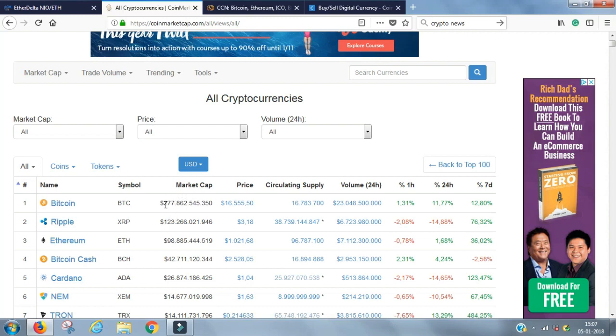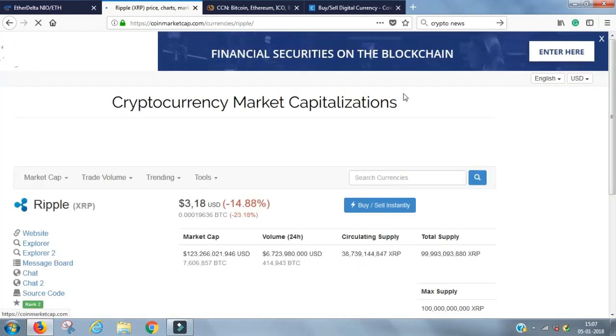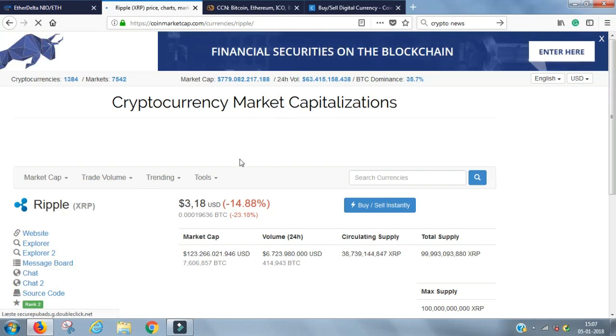The cryptocurrency with the biggest market capitalization is shown first, but you can change that with the different columns at the top. You can also search for specific cryptocurrencies. For example, if you want to go to Ripple, you type in the ticker symbol XRP and go in there. You can do that for all the cryptocurrencies.